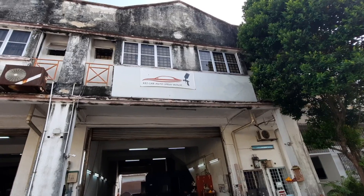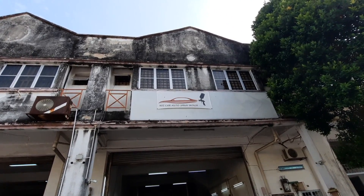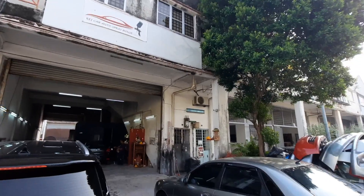Here we go at Ake's Spray House — KK Auto Spray House. And it's not just for K cars, yeah — for all kinds of cars, not just K cars.